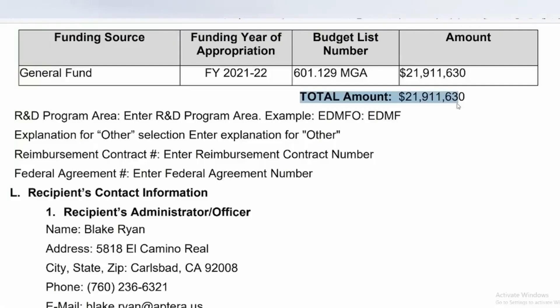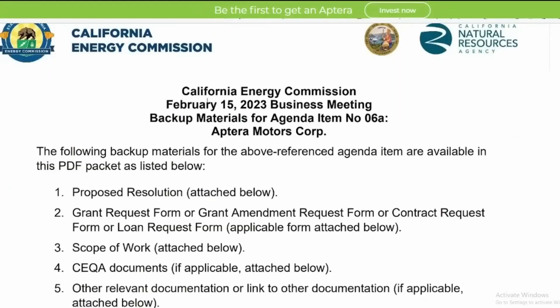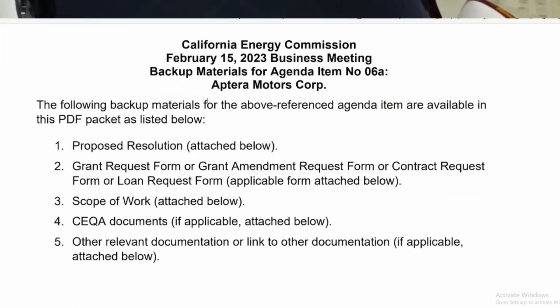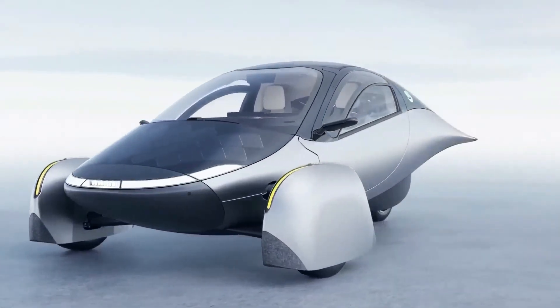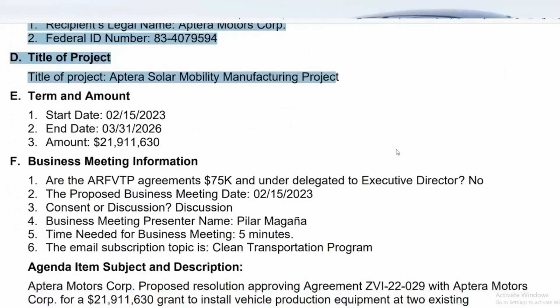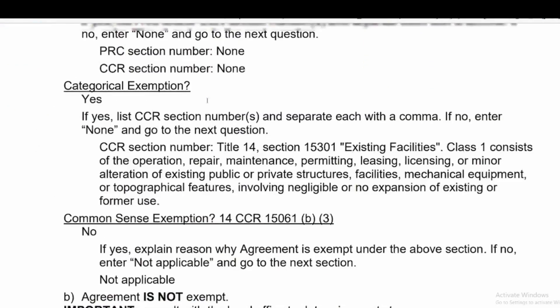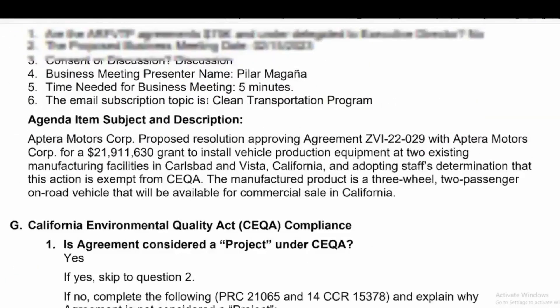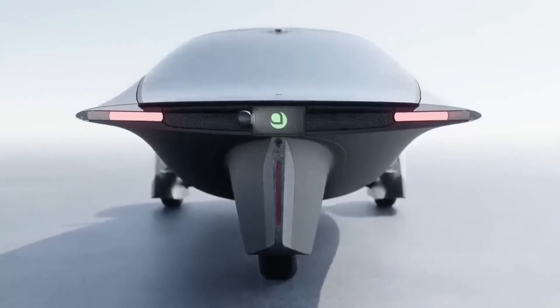Aptera has received a $21,911,630 financial grant from the California Energy Commission to install vehicle production equipment at two existing manufacturing facilities in Carlsbad and Vista, California. Aptera is now well on its way to starting production of its flagship three-wheeled, two-passenger on-road vehicle, which will be available for commercial sale in California. This is confirmed in a document from the February 15, 2023 California Energy Commission Business Meeting.